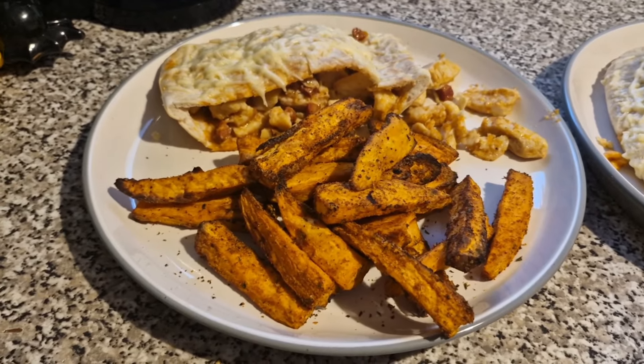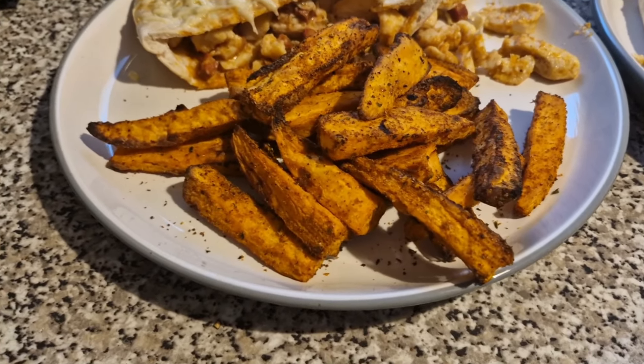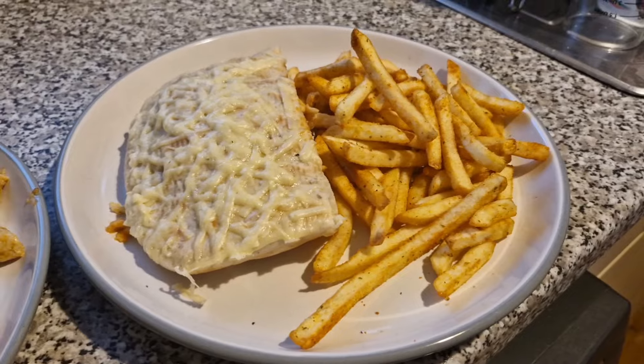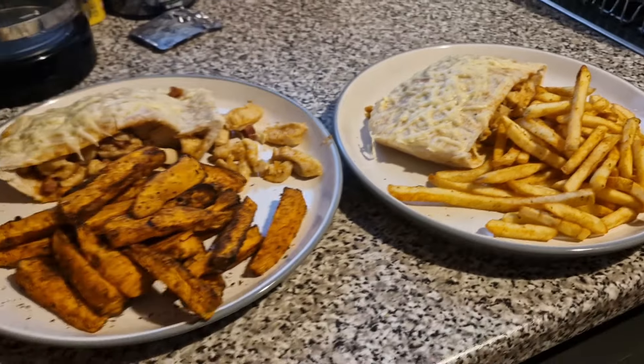Tonight we have got chicken and chorizo enchiladas. I shall leave the recipe for this linked down below on my blog. This one is mine — I have got sweet potato wedges as well. Slightly overdone a couple but they still taste amazing. Not had these in ages and I just really fancied them. Then Liam has got seasoned fries with his. And we've done them in the Warburton's pitas again because he prefers to eat them like that. But that is our dinner tonight.